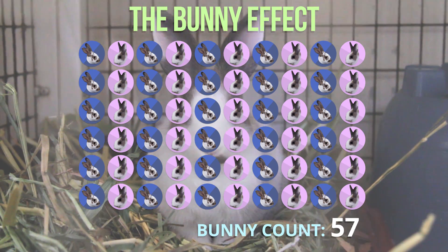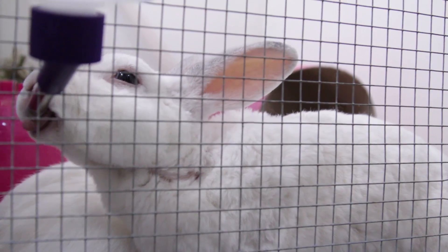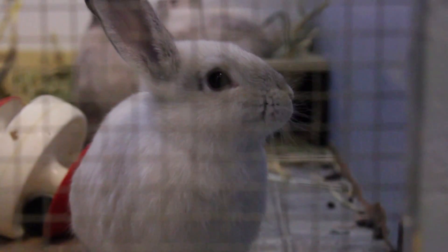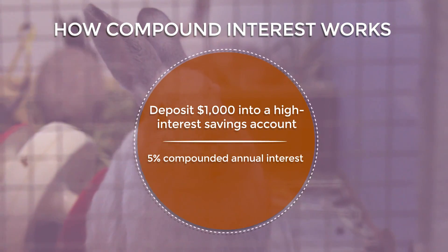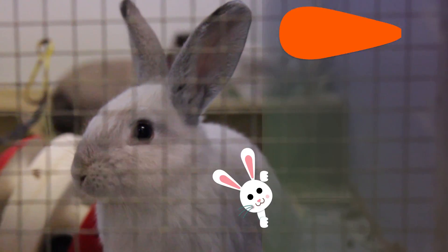Then those 15 pairs of bunnies each have 4 more bunnies, and that number has now doubled to 60 bunnies. We could go on, but we would need a bigger cage. So what does bunny breeding have to do with growing your money? Glad you asked. Let's say that instead of 10 bunnies, you have $1,000.